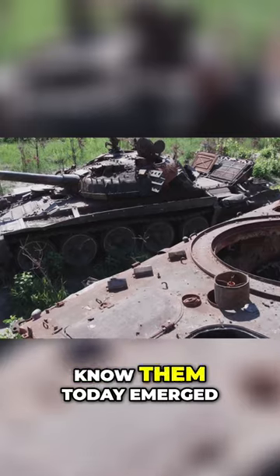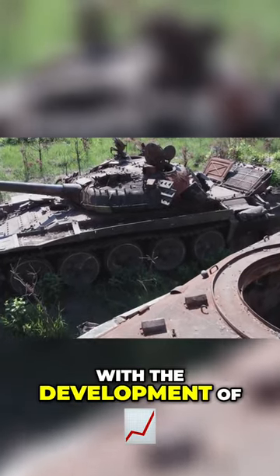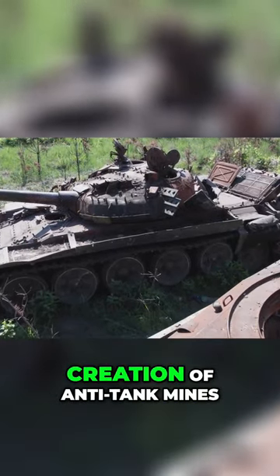Explosive mines as we know them today emerged during World War I with the development of tanks, leading to the creation of anti-tank mines.